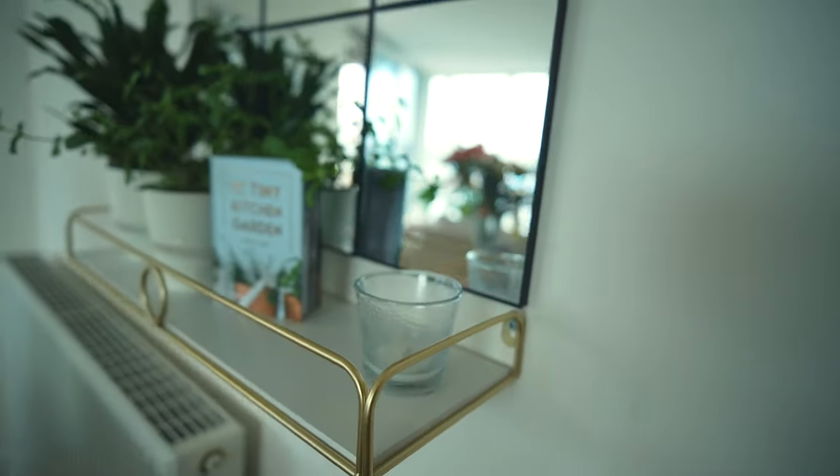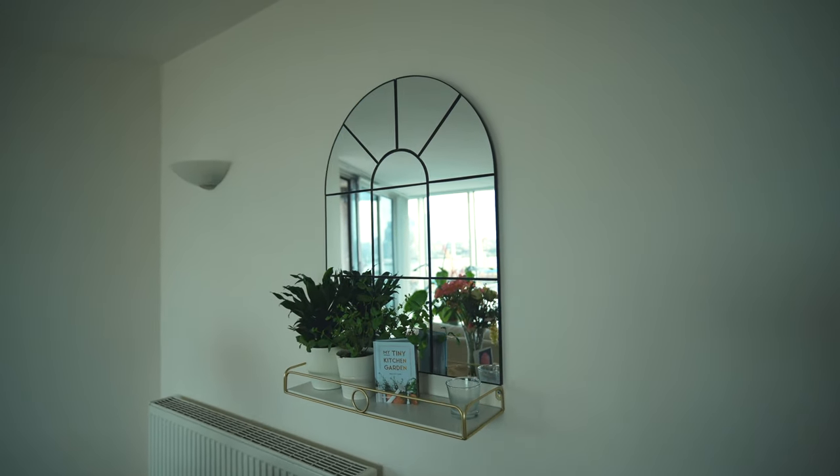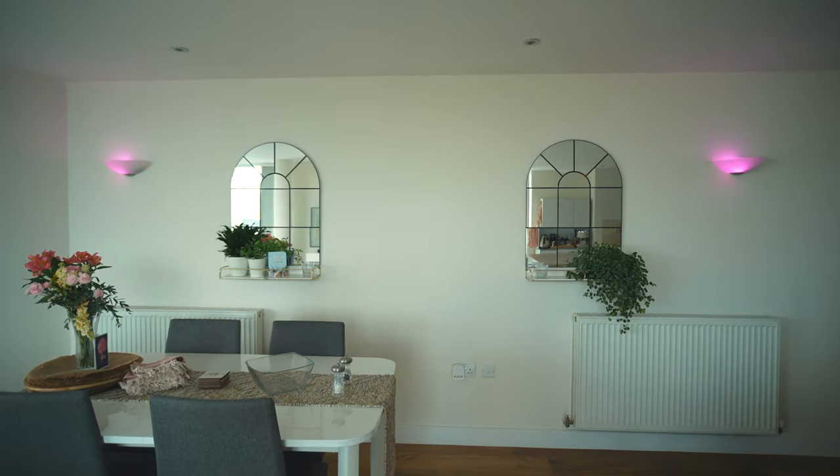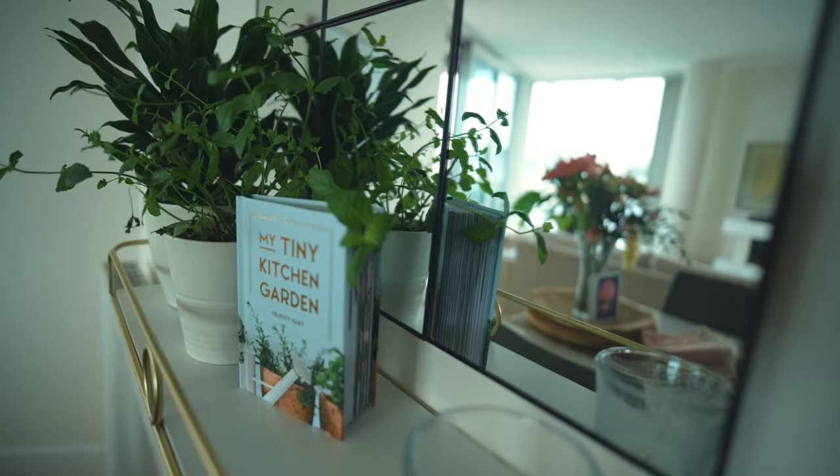I got these mirrors and the shelves from BM Bargains, which is a super cheap store here in the UK. I will put direct links to all of the items described in this video so make sure you click on the description box below.